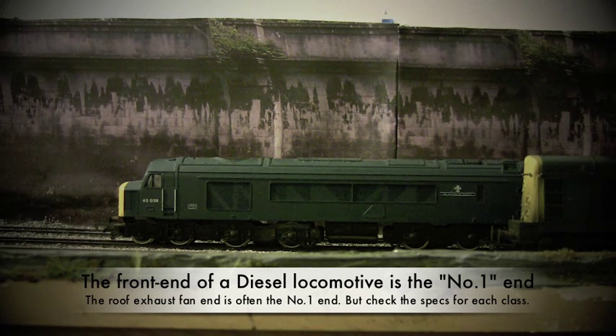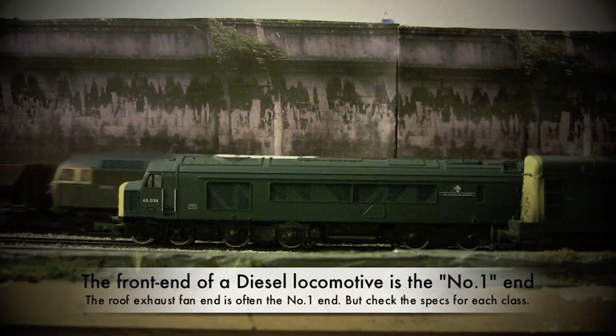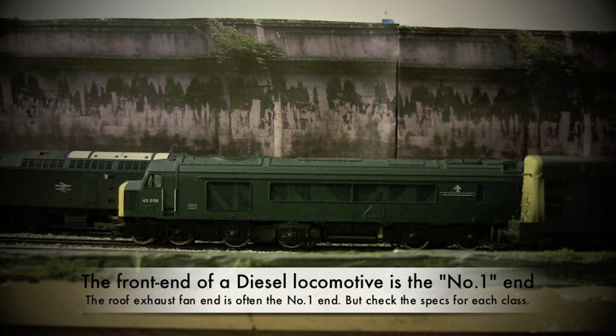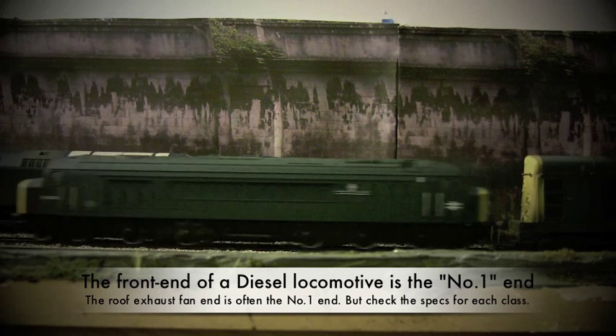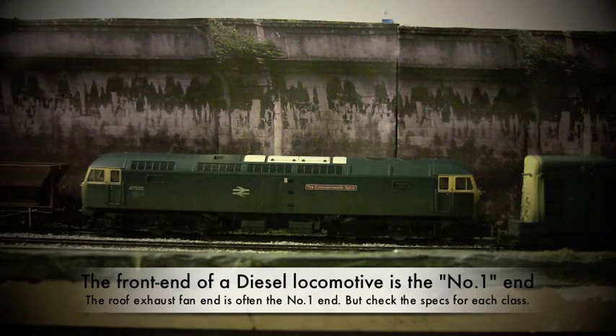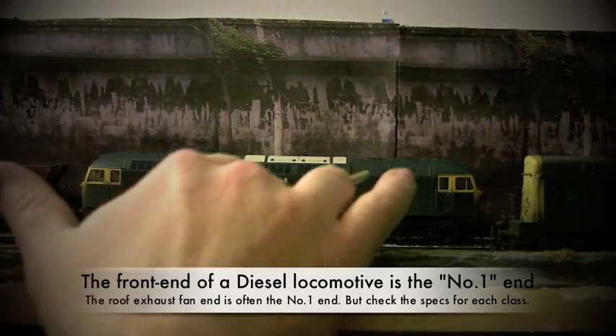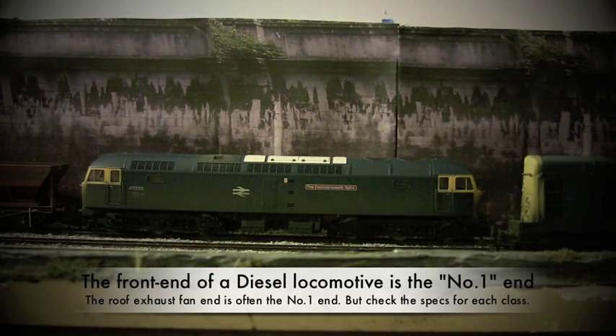And the Class 47 is coming in now. Here you can see we have the Class 47. On the front end you can see you've got the dual exhaust fans on the roof. On this particular version there isn't a large fan on the side, at least on this side. But you can see that the exhaust fans still indicate the number one end. And that appears to be true for the Class 45 as well.